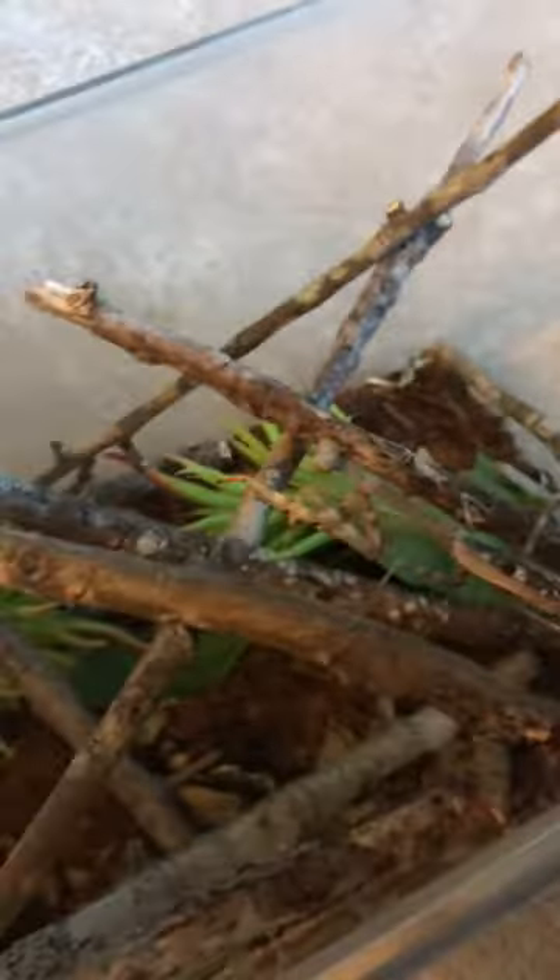So this is my Praying Mantis. His name is Pennywise, like from the movie It. He is a Carolina Mantis that I found outside — there was a baby in my garage. He is still very much a baby; he was much, much smaller than this when I got him.